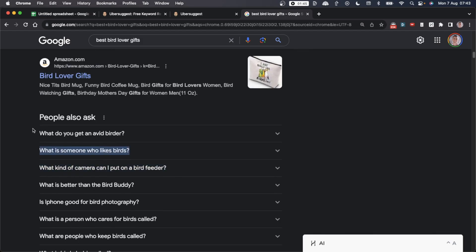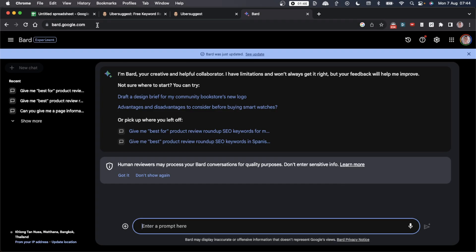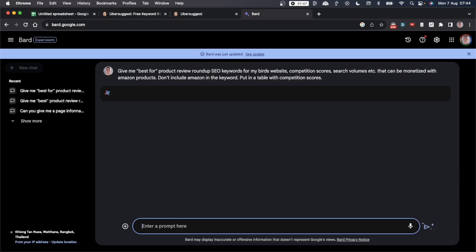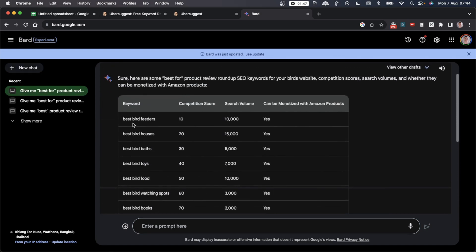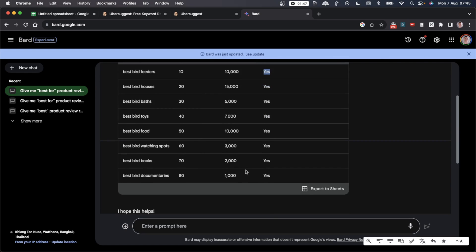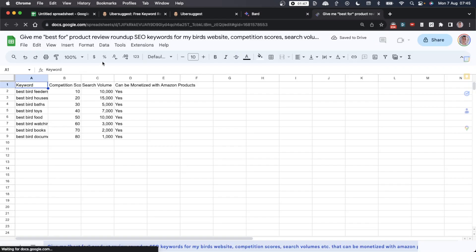You can also use Bard — a free AI tool — and say 'give me best-for product review roundup SEO keywords for my niche,' changing the keyword to your niche such as birds or cameras. Ask for competition scores, search volumes, and confirmation that these keywords are monetizable with Amazon products, keeping them short and ideally comparable in a table. Hit enter and you'll get a bunch of keywords you can create Amazon review articles around and monetize with affiliate marketing.